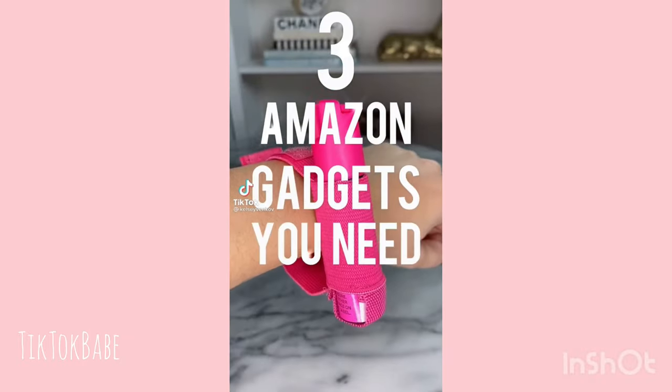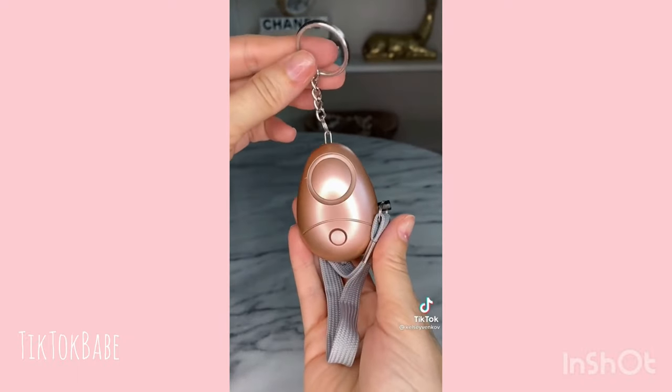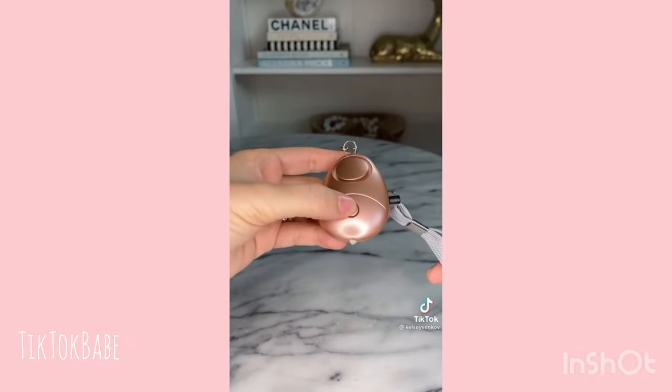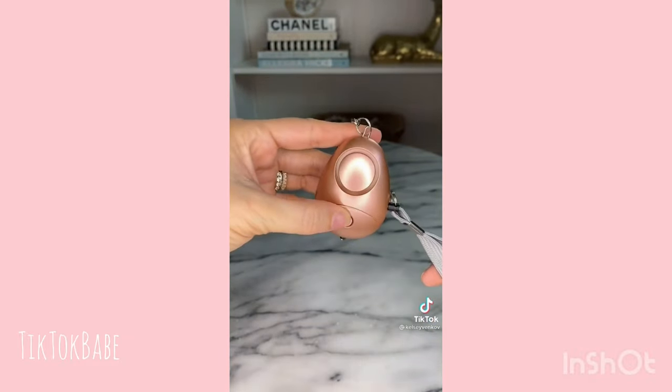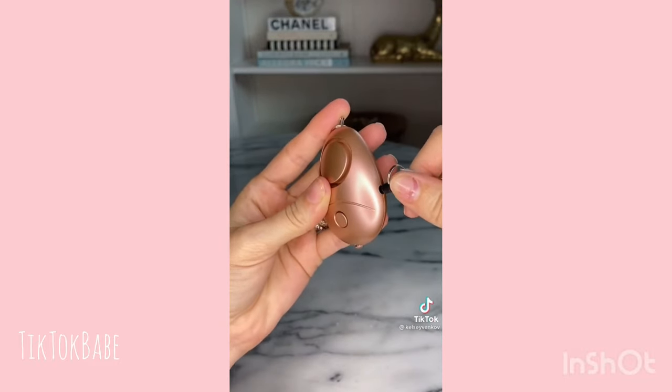Three Amazon gadgets you need in your life. First is this Tamagotchi-looking keychain — this is actually an alarm that you can keep on your keys. If you're ever in danger, you just pull the string on the side and it makes a really loud noise. Just put it back in once you want it to stop.